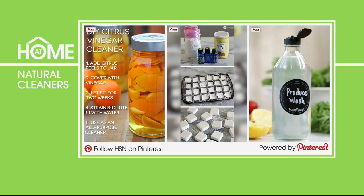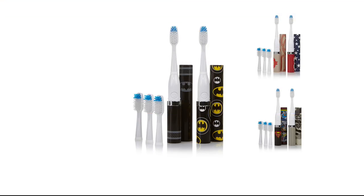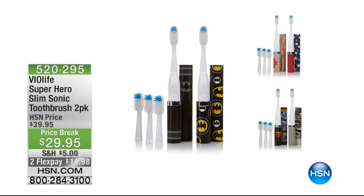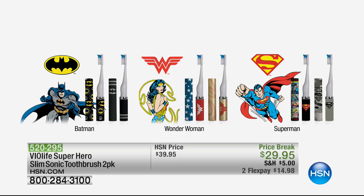Get ready — this is going to be a massive sellout. This is the Via Slim Superhero Sonic Toothbrush — a pack of two for $29.95. At the moment, we have the choice of Superman, Wonder Woman, or Batman. They're coming up later in the show.